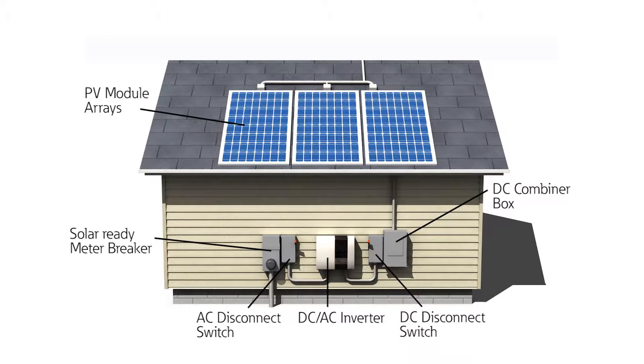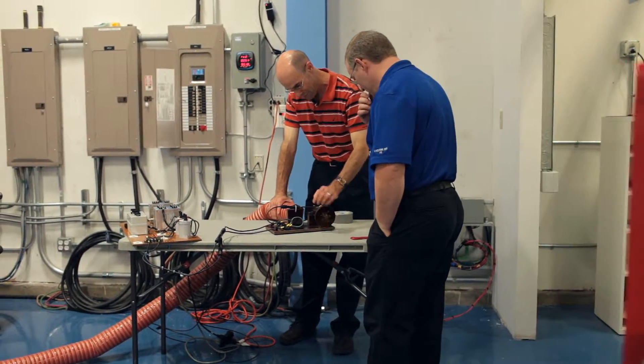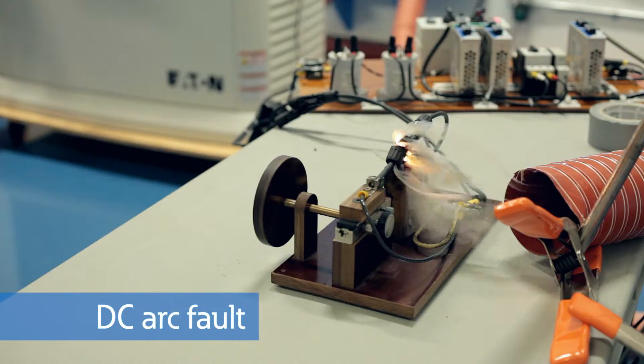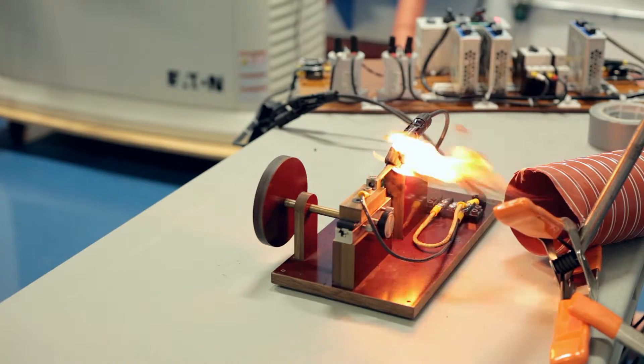A typical system is comprised of solar panels, combiners, inverters, meters, and AC and DC disconnects. At Eaton, we're leading the way for safe solar power with the development of one of the first DC arc fault clearing solutions to meet the National Electric Code. The solar systems at the Experience Center provide the ideal location to test this design.